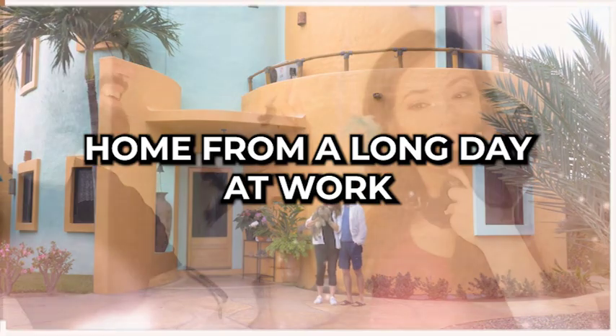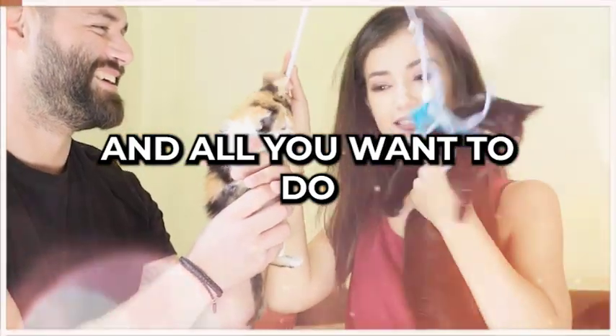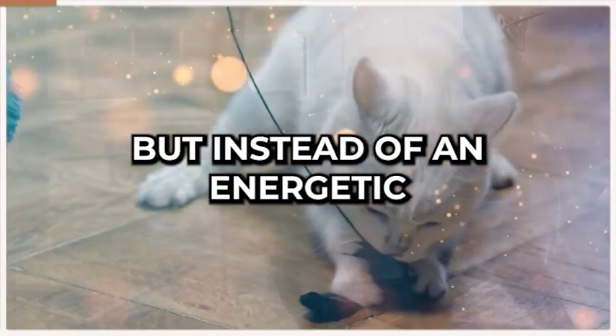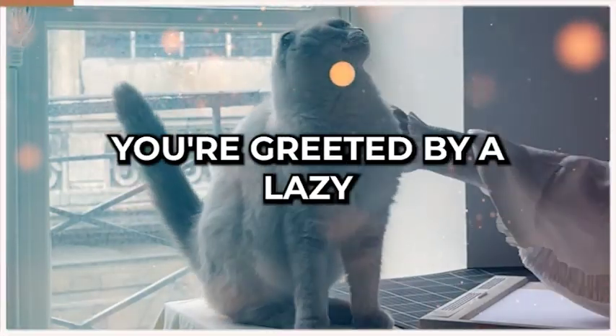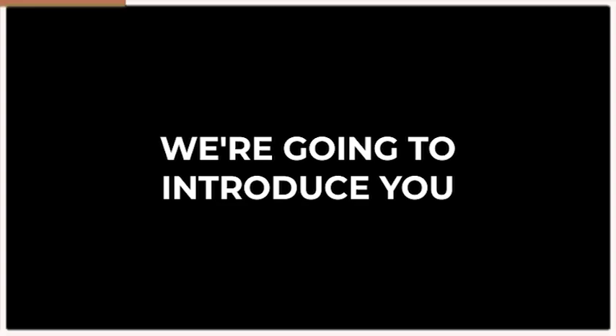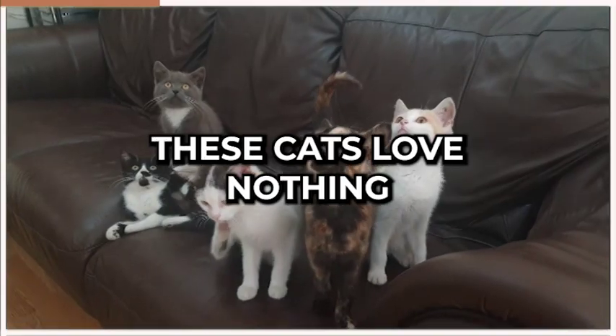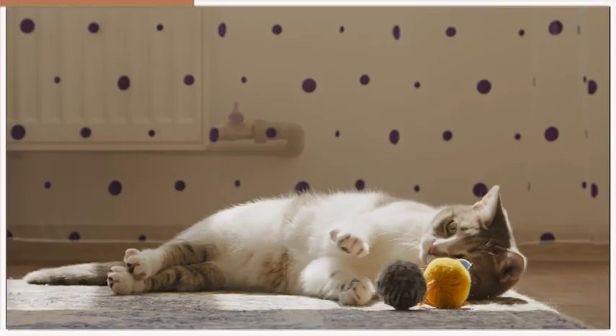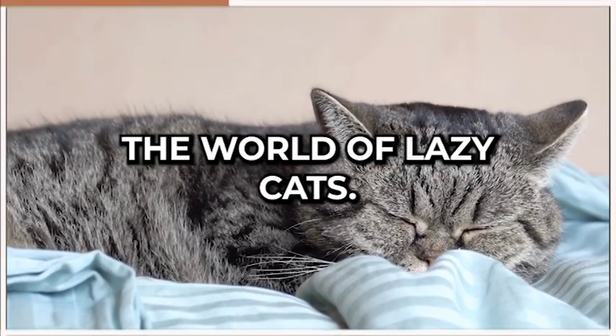Picture this. You come home from a long day at work, and all you want to do is curl up on the couch with your furry feline friend. But instead of an energetic and playful kitty, you're greeted by a lazy and relaxed ball of fur. Welcome to the Keeping Pet YouTube channel. In this video, we're going to introduce you to 10 of the laziest cat breeds out there. These cats love nothing more than lounging around and enjoying the simple things in life. So sit back, relax, and let's dive into the world of lazy cats.